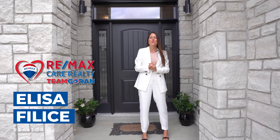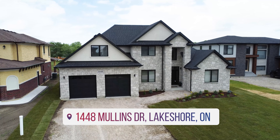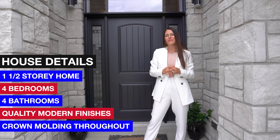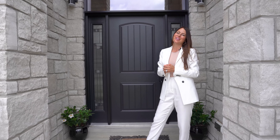Alisa Felice here from Team Gorin REMAX Care Realty. Today we are in South Woodsley, presenting to you 1448 Mullins Drive. This exquisite one and a half story home features four bedrooms, four bathrooms, quality modern finishes and crown molding throughout. I'm so excited for you to see what this home has to offer. Let's head inside and take a look.